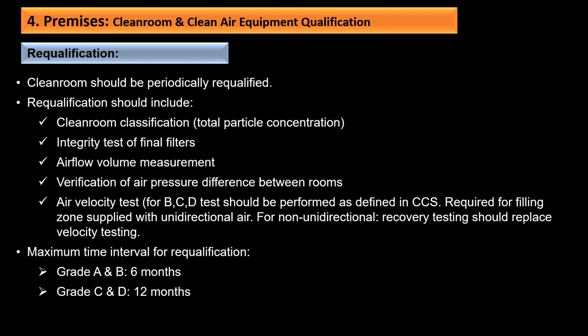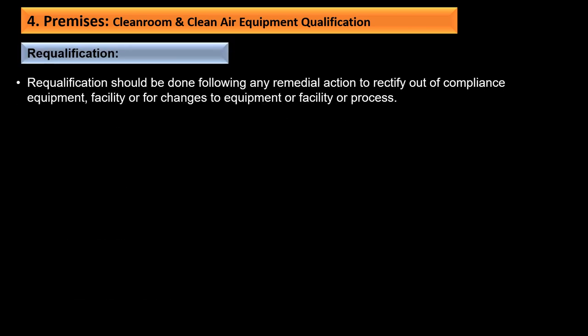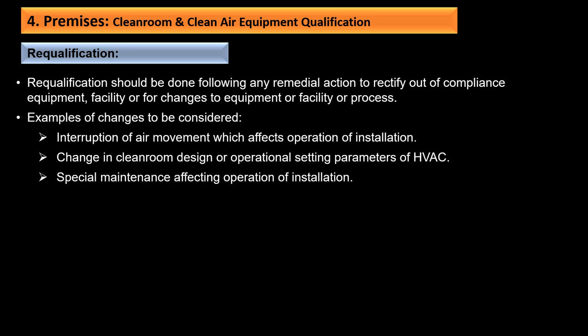Re-qualification should be done following any remedial action to rectify out-of-compliance equipment or facility, or for changes to equipment, facility, or process. Examples of changes to be considered include interruption of air movement affecting operation, change in clean room design or operational setting parameters of the HVAC, and special maintenance affecting operation.